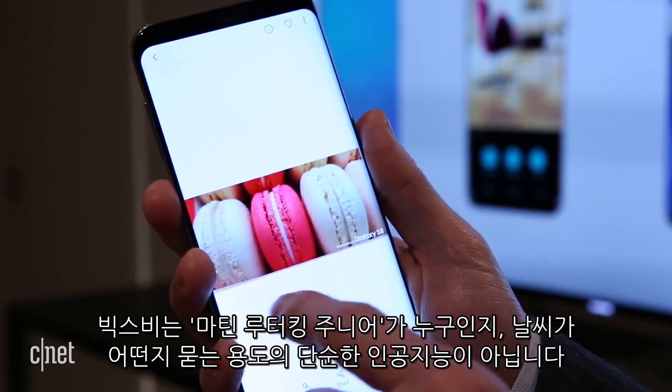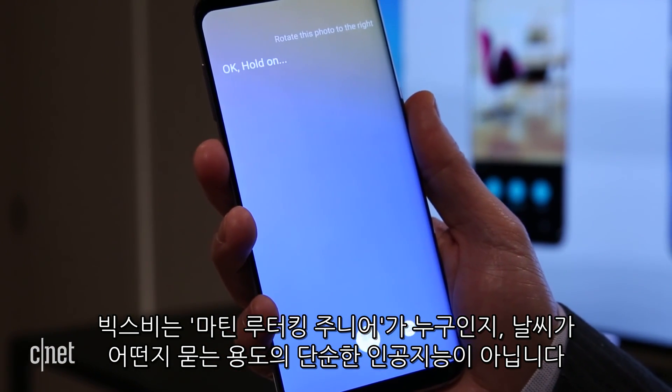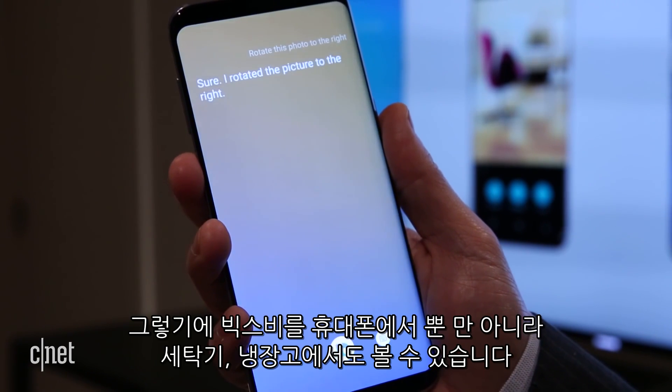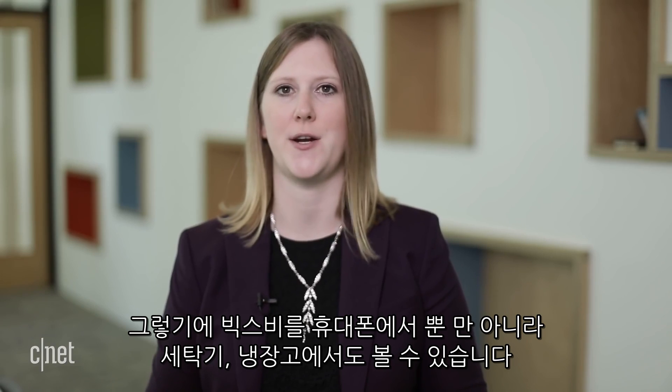With Bixby, it's not about questions like who's Martin Luther King Jr. or what's the weather. It's a new interface for your phone. So you're not just going to see Bixby in phones — you're going to see it in washing machines and refrigerators.